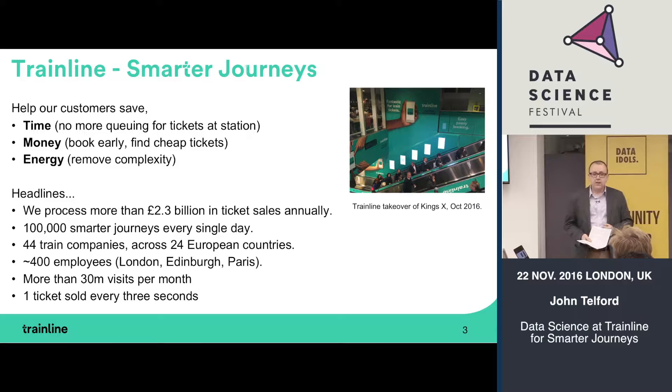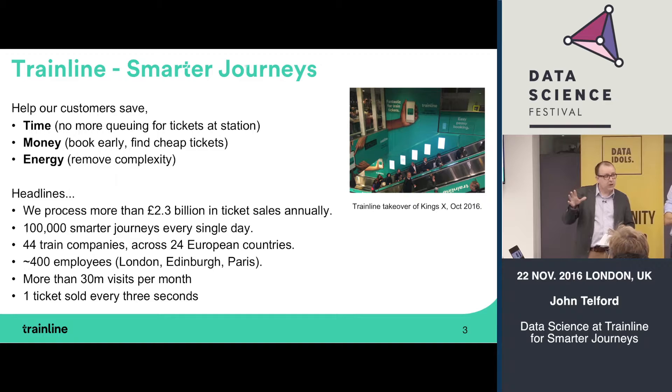At Trainline our mission is to help our customers make smarter journeys — helping them save time, money and energy. We're big believers that data can play a big part in that. We're a pretty big e-commerce company with a lot of visitors and commercial transactions, which means that with our customers' permission we have the opportunity to analyze and find patterns in a great deal of data.